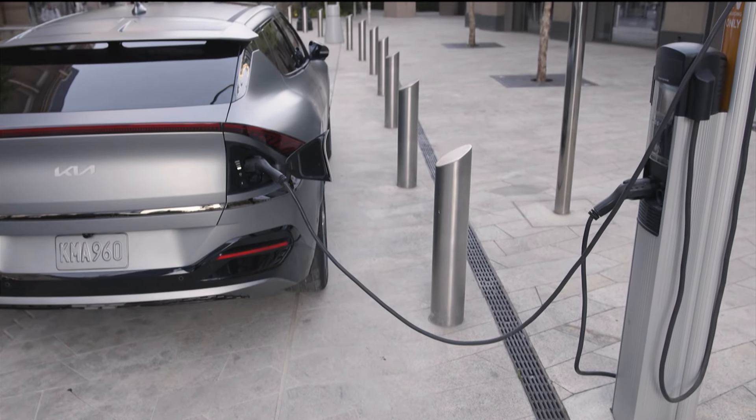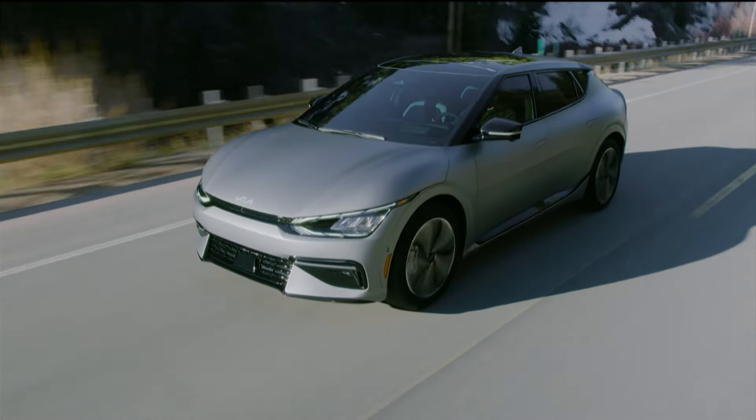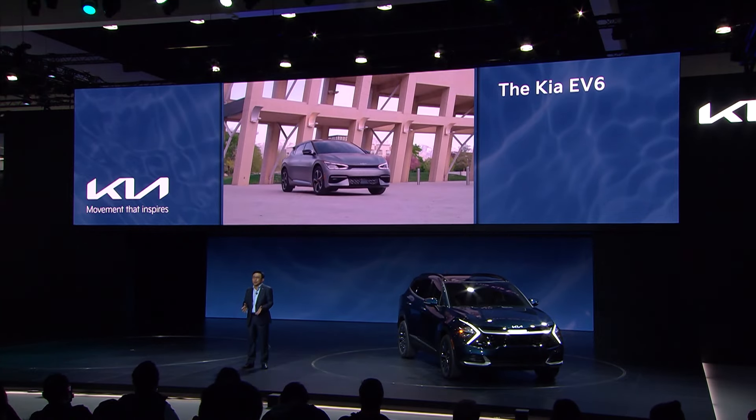We are committed to a sustainable future with electric vehicles at our core. You have already seen our first step in electrification and sustainability in the EV6, which will open up a new chapter for the new Kia. Today, we will also show you an even bigger step toward a more sustainable path for Kia — a fascinating glimpse into our EV future. Please let me introduce the Kia Concept EV9.